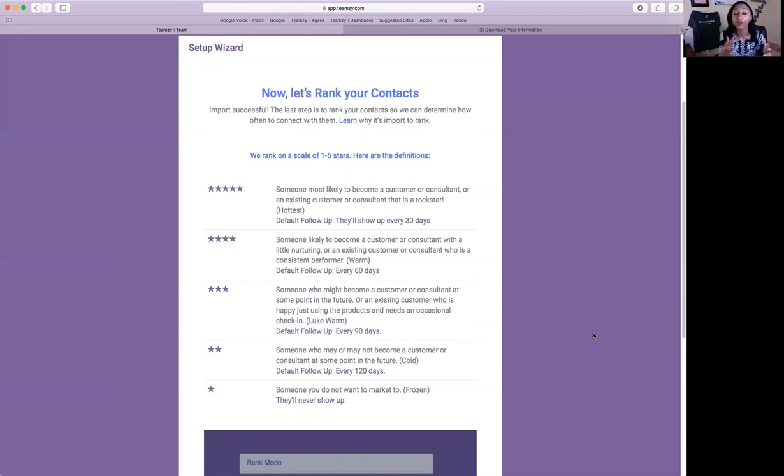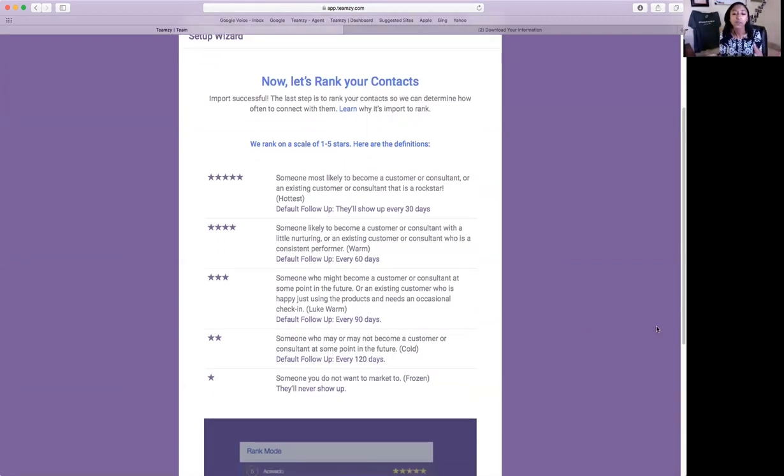Your five-star prospects are the rock stars — the individuals you want Teamsy to prompt you to connect with every 30 days like clockwork. Four stars connect every 60 days, three stars every 90 days, two stars every 120 days, and one stars will never come up. It looks like I'm getting an unstable internet connection, so I'm going to slow down for a second. I do see questions coming in and I'm going to jump into those after the presentation.